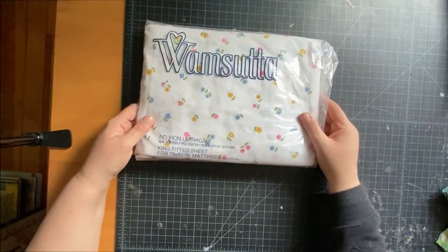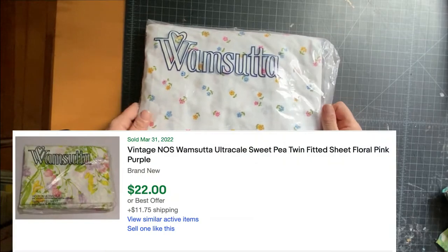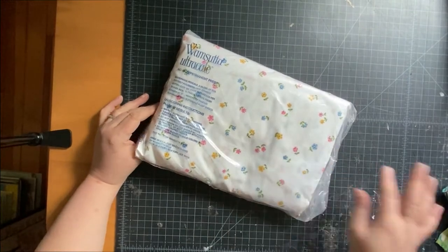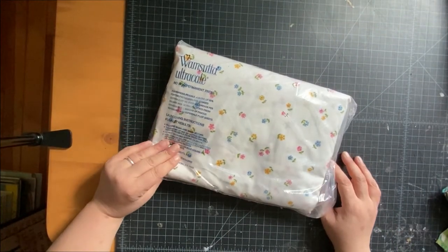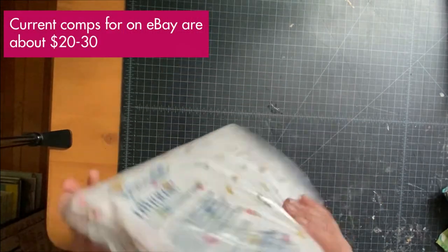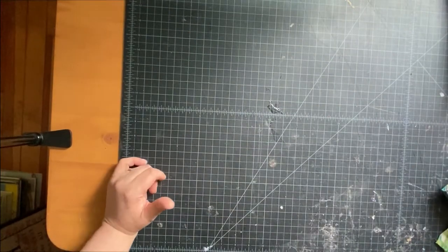There's a vintage Sutton no-iron ultra cal-king fitted sheet, still in the package. This bold, cutesy linen stuff is often pretty popular. There was a lot more not in the package and I didn't really want to deal with it, but I figured new old stock — can't go wrong.